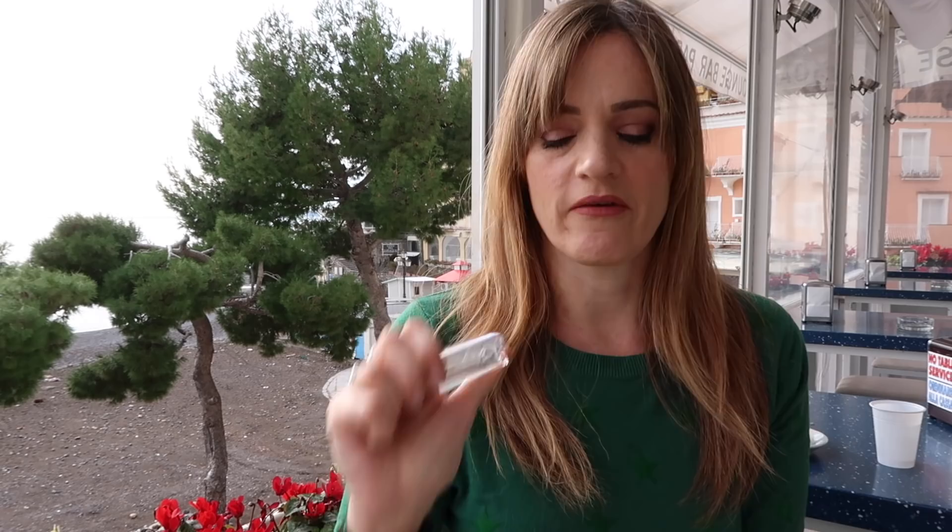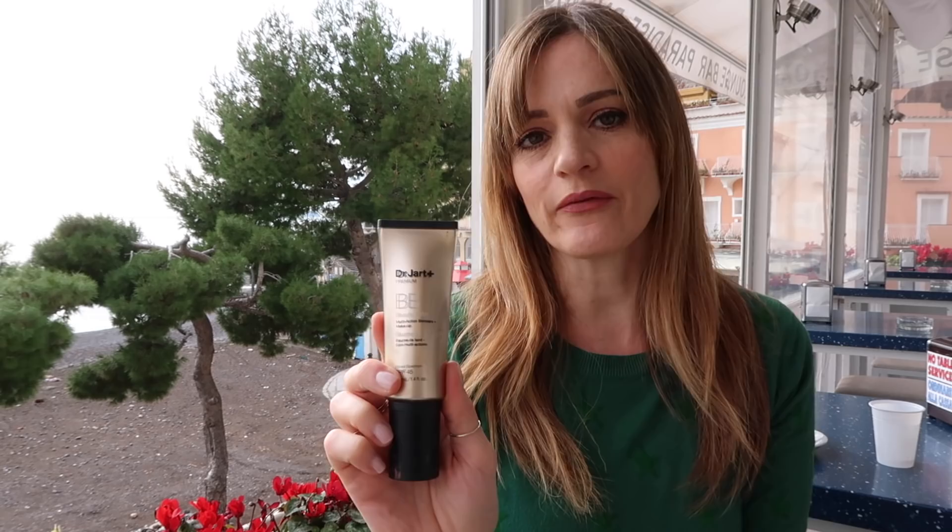Finally, I have the Dr. Jart Beauty Balm. I found this in Sephora — nobody recommended it to me, I found it, was intrigued, and I love it. Unfortunately it only comes in two colours, light or dark, and the light one is a little bit too dark for me, but it's okay in the summer.